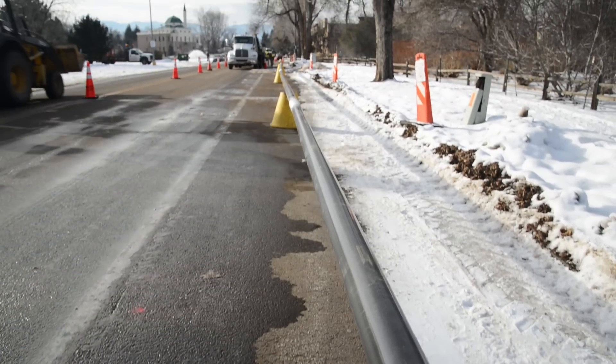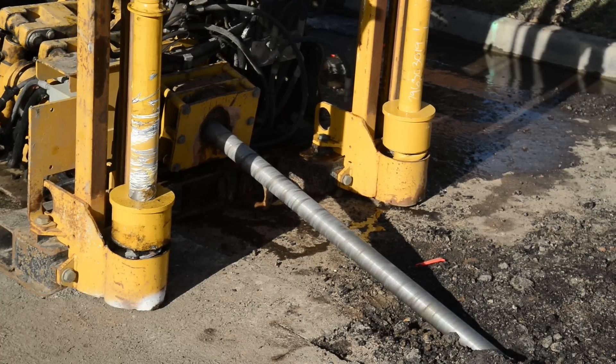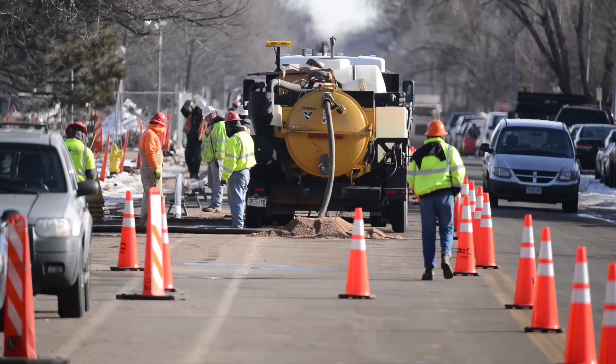Natural gas pipeline replacement projects like this are happening across the country throughout the year and they're expensive. One of the goals of our project is to inform utilities about where the leakiest pipelines are so they can target the replacement effort on those lines.